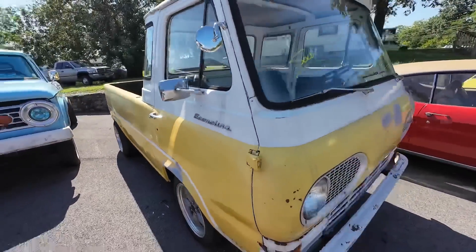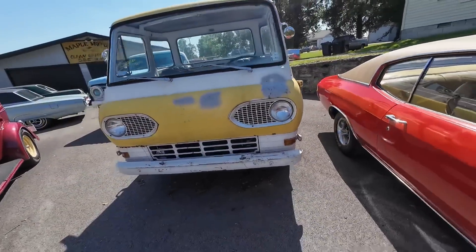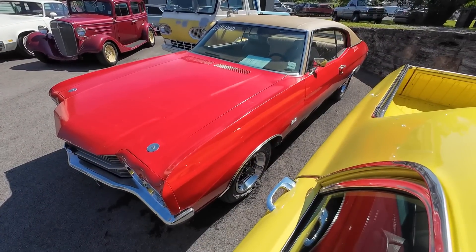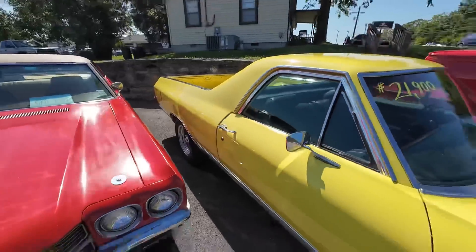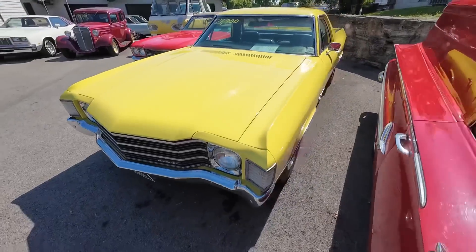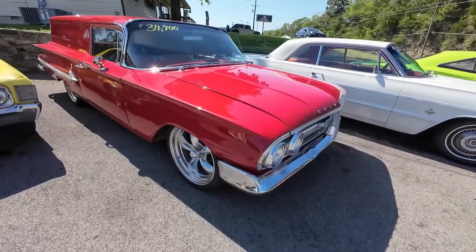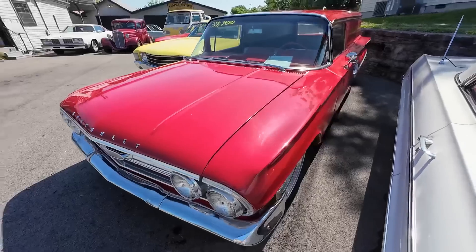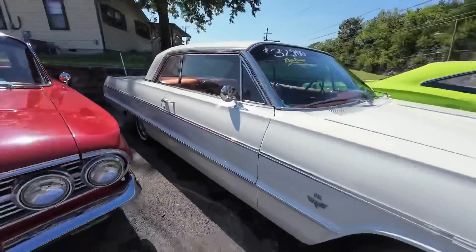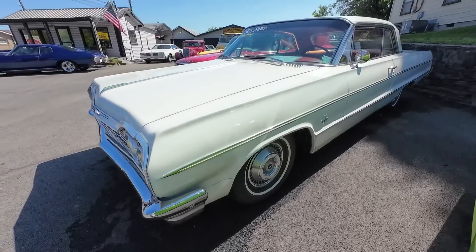This Ford Econoline — it was $17,900, a 1963 model — is sold and gone. Got another Chevelle sitting here, this one priced at $30,900, a 1970 model. El Camino in yellow, priced at $21,900 from 1972. Beautiful station wagon sitting here priced at $34,900, a 1960 model. Got the old Impala with the big block, priced at $32,900 — a 1964 Chevy Impala.